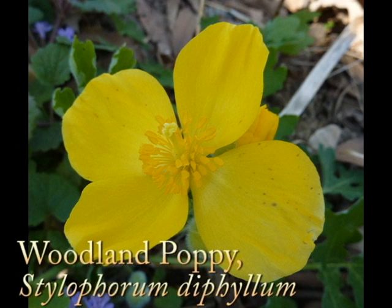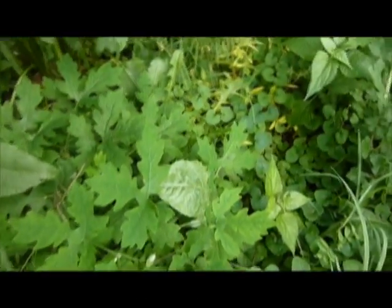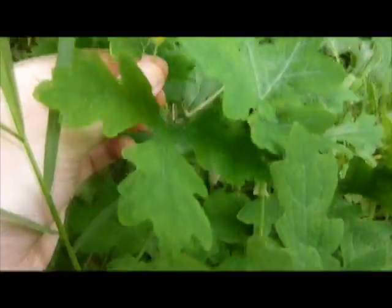I mean, it's every bit as pretty as the perennials - every bit as pretty as the California poppies you find out west. So here we're just examining a plant, and you can see Creeping Charlie is still around here. I think we're in the last week of May, and you can see it still has flowers to be opened - so it has a very long bloom date.